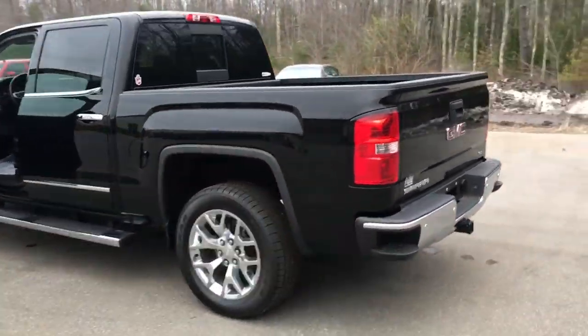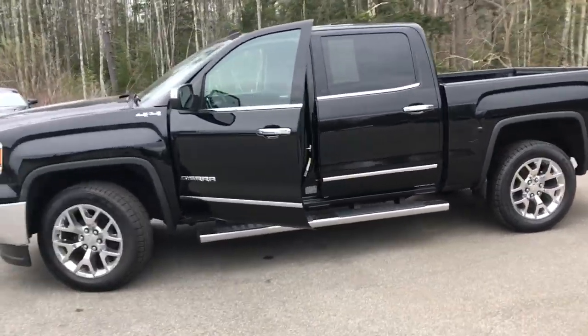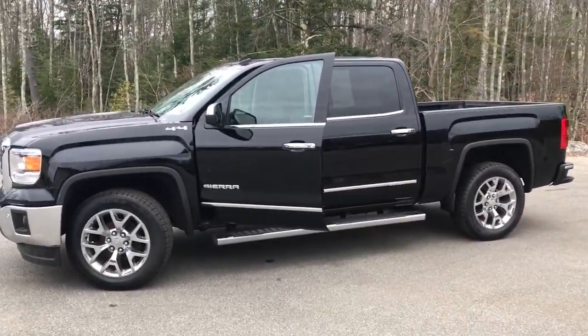If you want to know a little more about this truck, come take it on a test drive. Call us down here at the dealership — direct line is 207-985-3537. Look forward to hearing from you and have a great day.